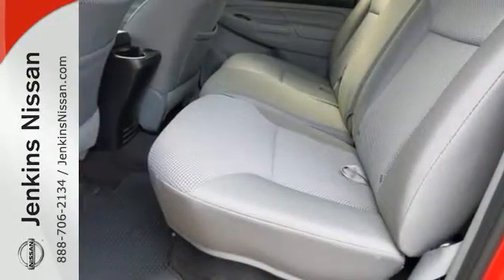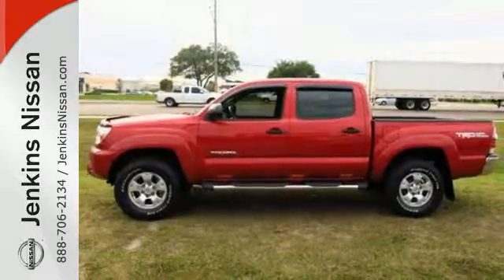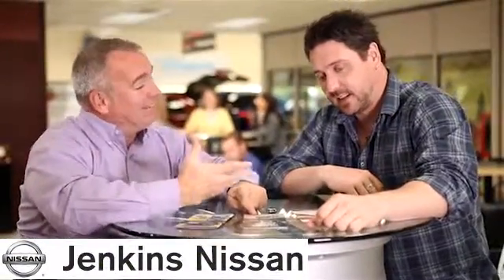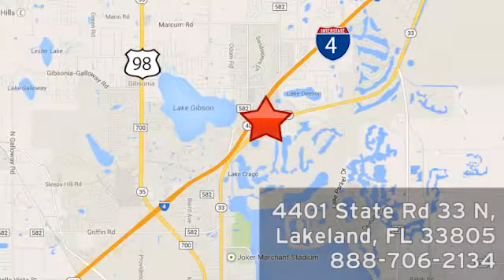This Tacoma is a truck that is ready for action. Take it for a spin today. At Jenkins Nissan, honesty is our policy. We're conveniently located at 4401 State Route 33 North in Lakeland, Florida.